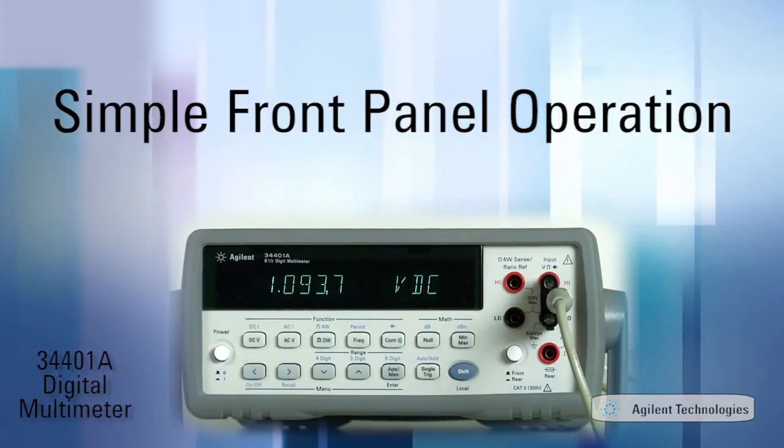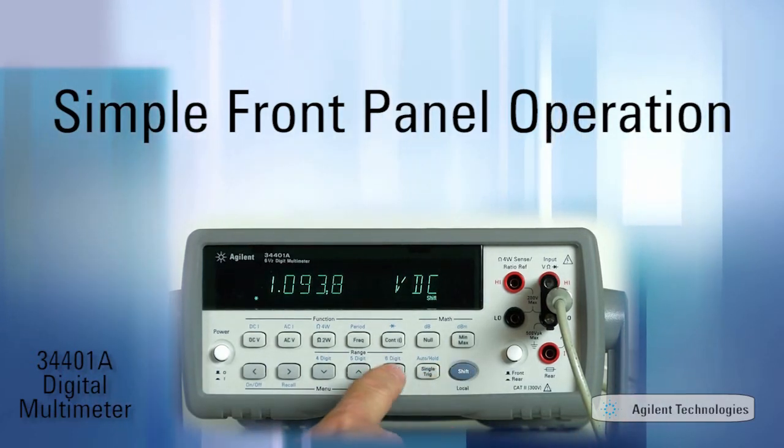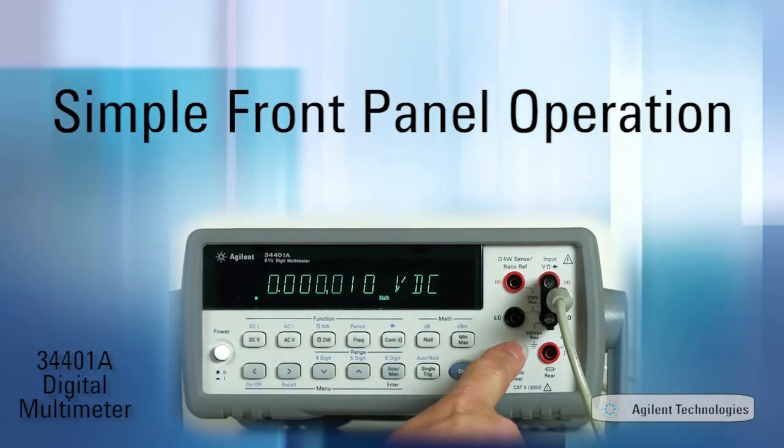As you have seen, it is very easy to operate the 34401A from the front panel, whether setting up the number of digits displayed, zeroing out a measurement, or changing the input connectors from front to rear.